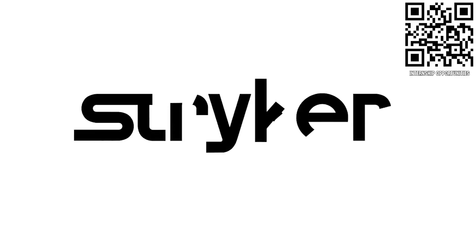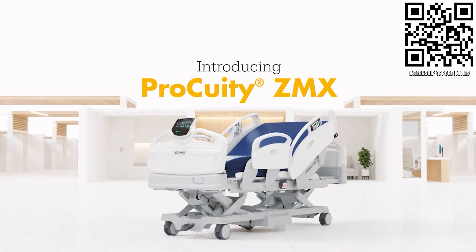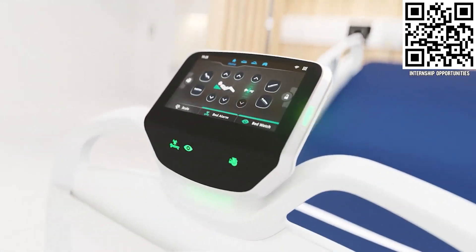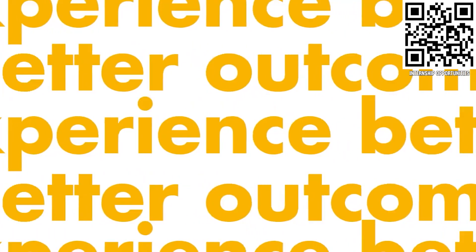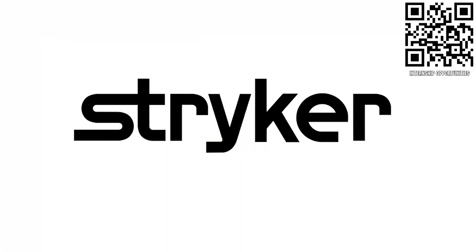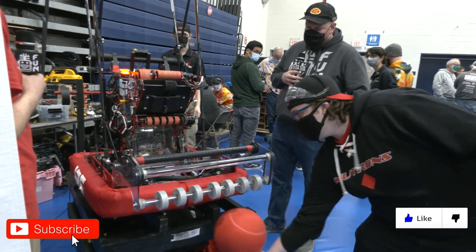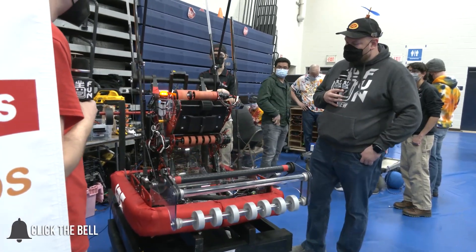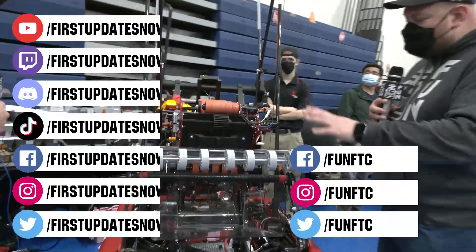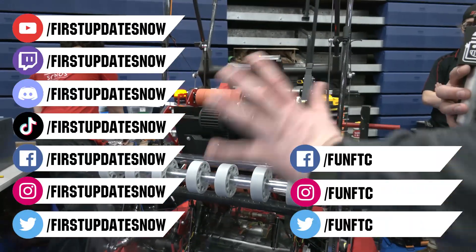Thanks to Stryker Careers for their support in this video. First alumni and mentors are making Stryker a top priority for their internships and careers, because Stryker knows that those in FIRST are the leaders and innovators of tomorrow. If you want to help make the world a better place by creating life-saving medical devices and technology, get started at careers.stryker.com. Don't forget to like, subscribe, and ring the bell to stay up to date on new videos. Keep the conversation going by watching our live shows at twitch.tv/firstupdatesnow.